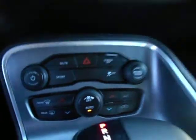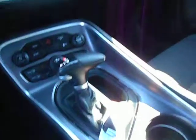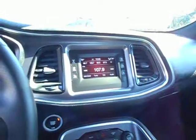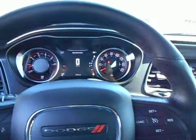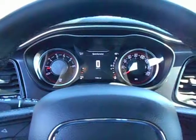Dual zone climate control, console shifter. The car does have the original owner's manual and the factory window sticker. If you'd like to know more about this 2017 Dodge Challenger SXT with the Southeast Appearance Package, please give us a call at 334-283-6823. Thanks for watching.